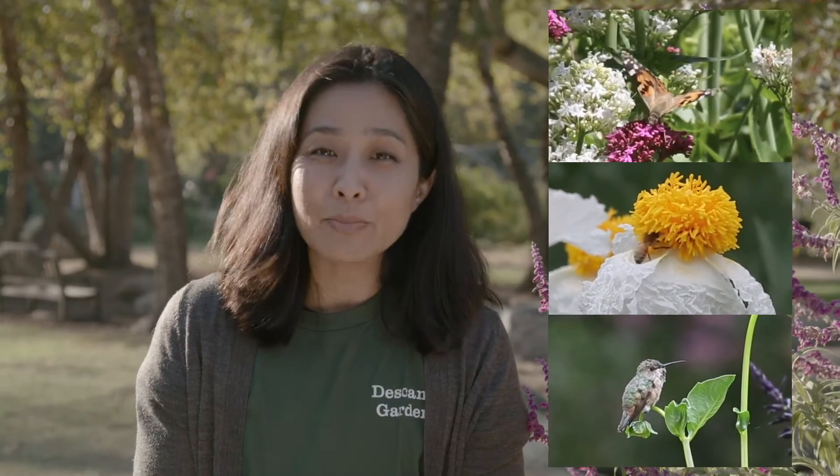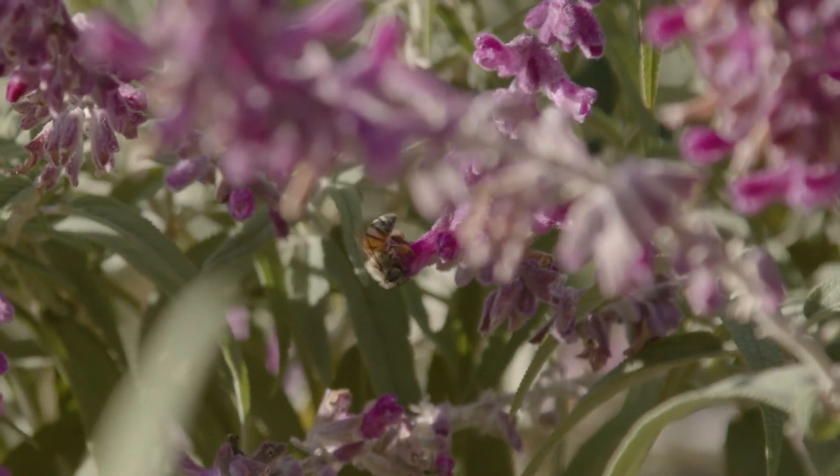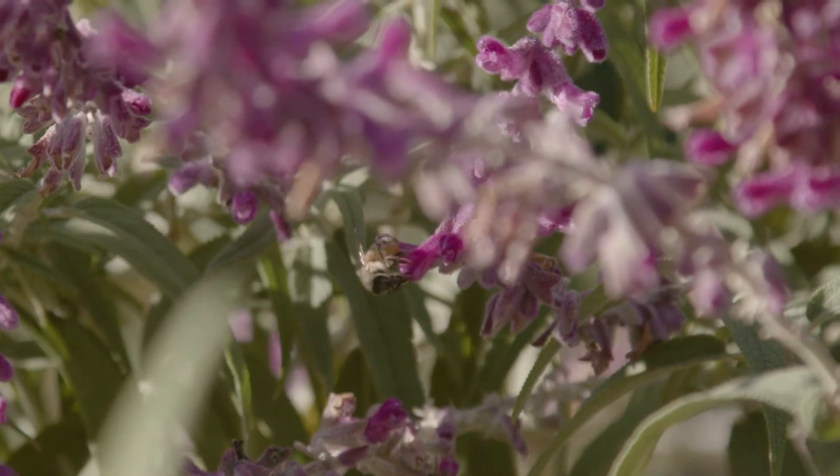Animals that move pollen from plant to plant are called pollinators — for example, butterflies, bees, beetles, and hummingbirds. If you look closely you might see some bees on this plant near me. The purple color on these flowers is an adaptation that helps attract the pollinators.